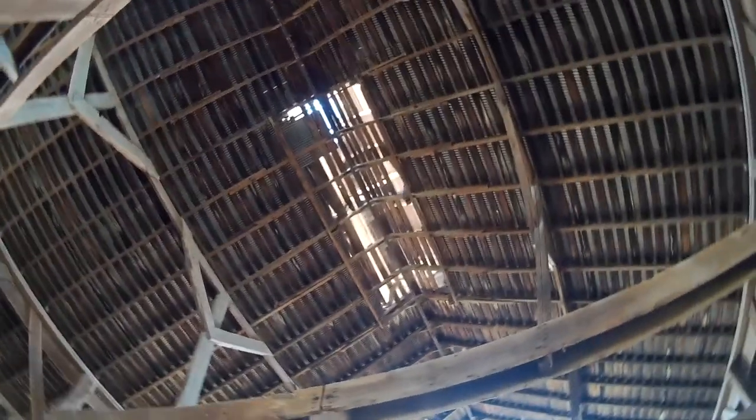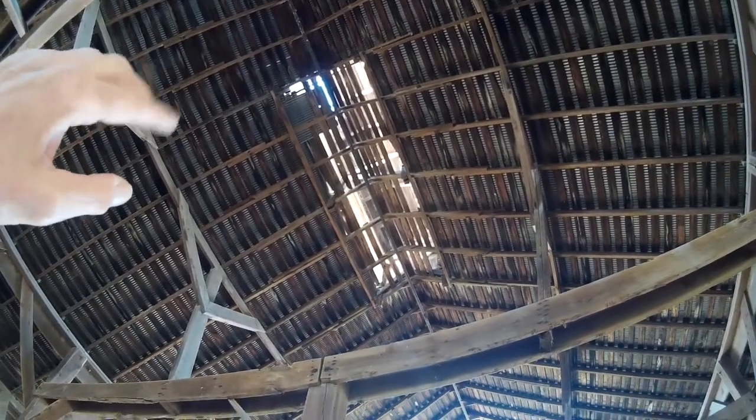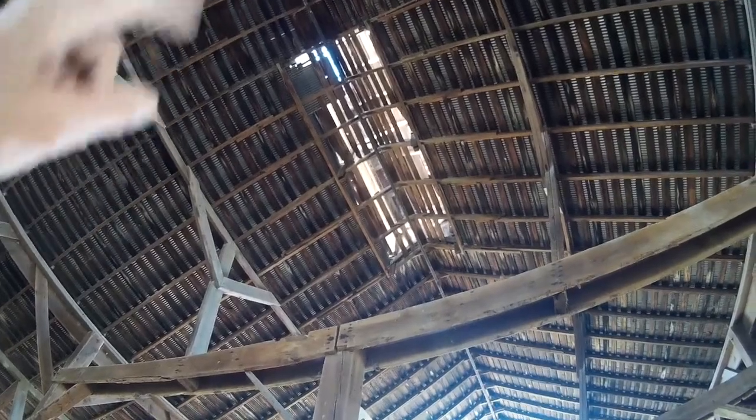Right up at the top center there's a really large cupola. I'll explain in the other barn, because I believe it has a loft, what that does.